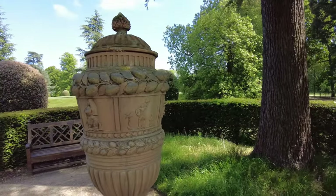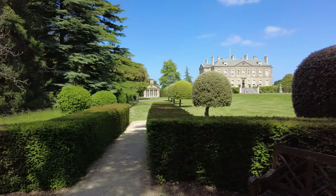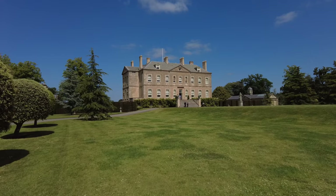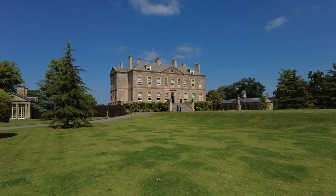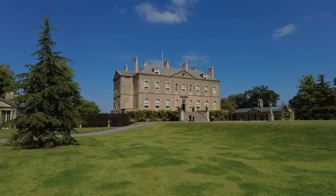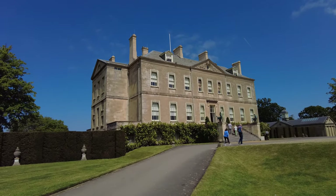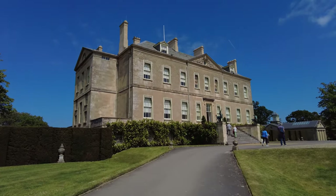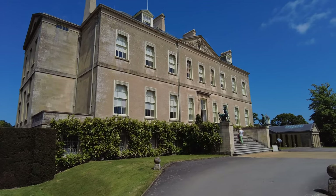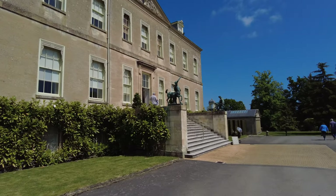I'm not exactly sure what this urn represents or the significance of it at the moment. So this, ladies and gentlemen, is Buscott Park in Oxfordshire. This was built between about 1780 and 1783, and it is pretty fine looking. I think I'm going to go and have a little look in the house now and see if there's any photography allowed inside. Some impressive statuary just outside the house there, just next to the steps.